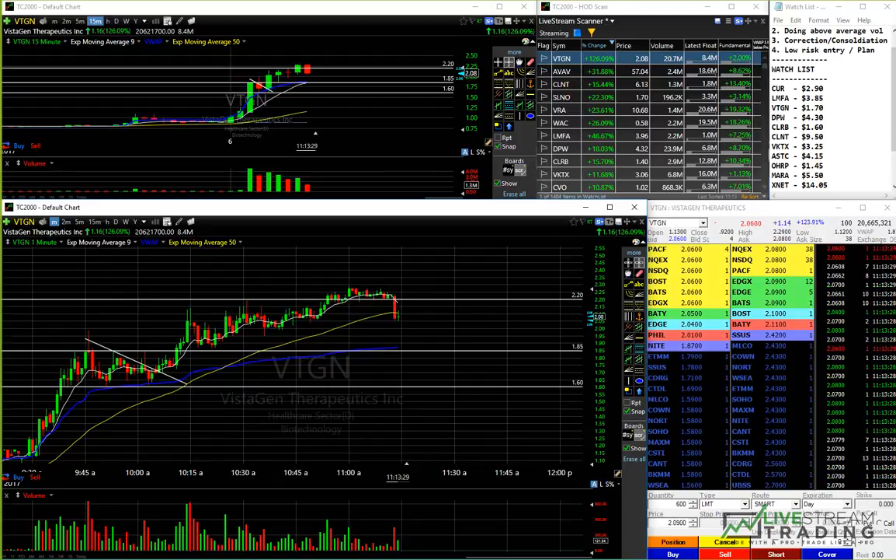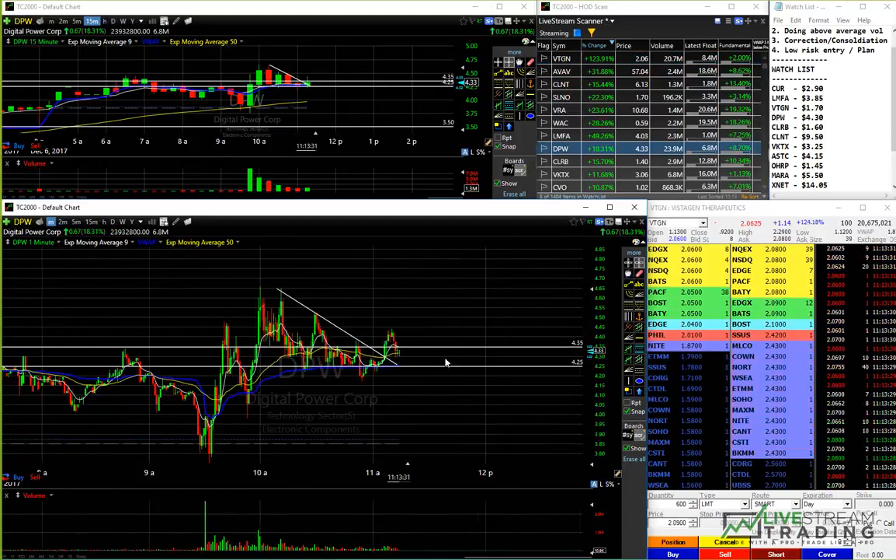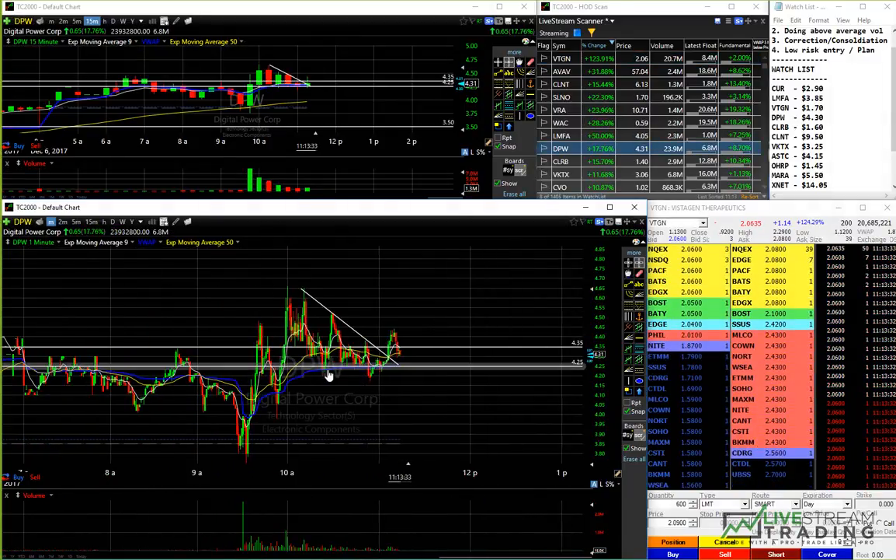We've got DPW for later. I still like this chart a lot — it's holding well. It keeps trapping under 135.